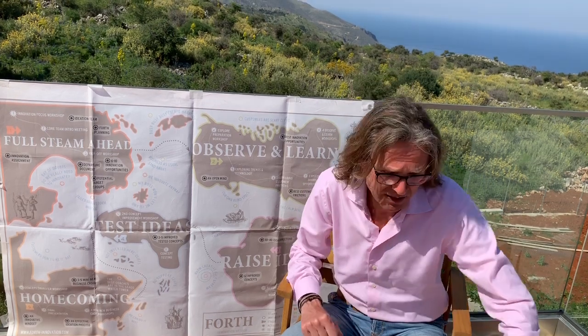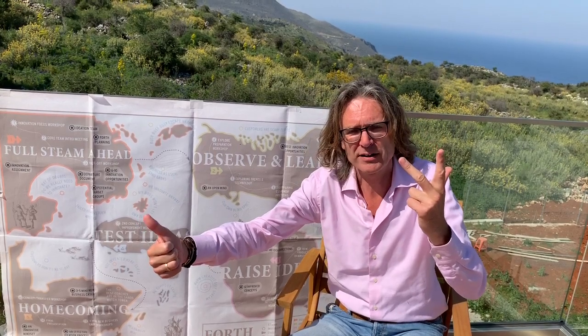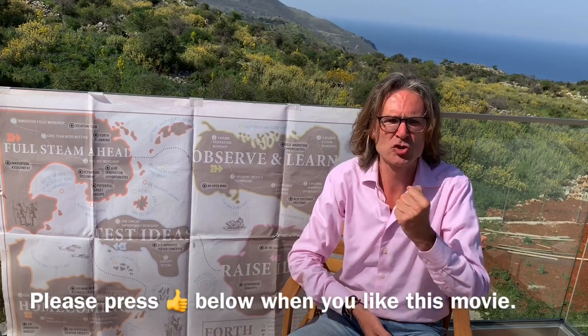Information about the methodology you can find in this book, The Innovation Expedition. It is translated in 8 languages and you can get it on Amazon. The methodology is also scientifically researched by the Open University. 10 cases have been investigated and Professor Herman van der Bosch concluded that with FORTH, out of 4 mini business cases which enter your regular R&D process, 3 of them reach the market after development — so it is 3 out of 4.